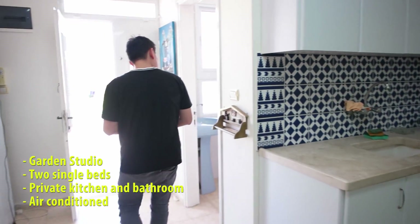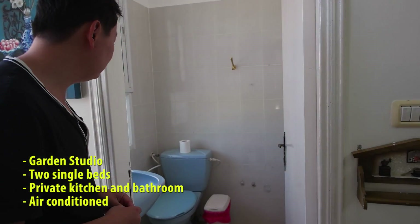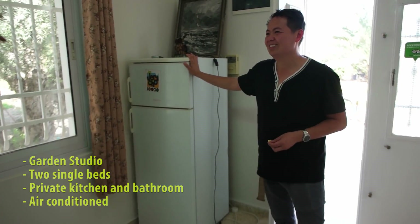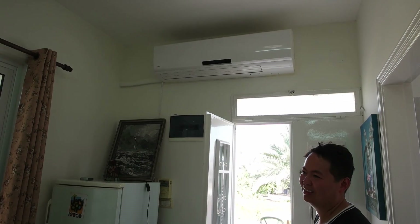Let's check out the bathroom as well — private bathroom, also nice and clean. And most importantly, the air conditioning, because in Jericho it's really, really hot in the summer.